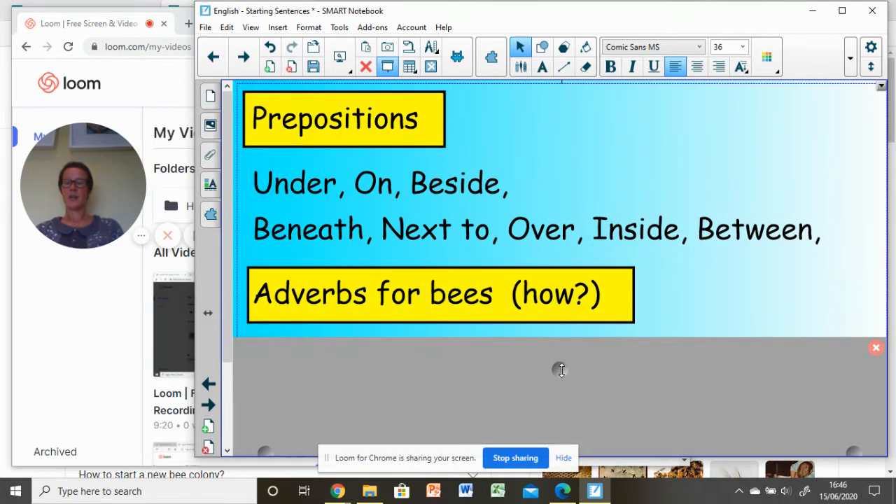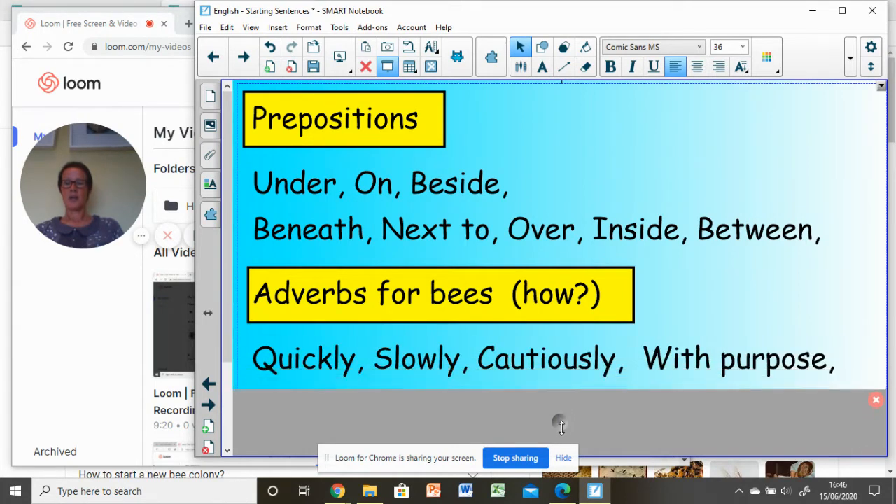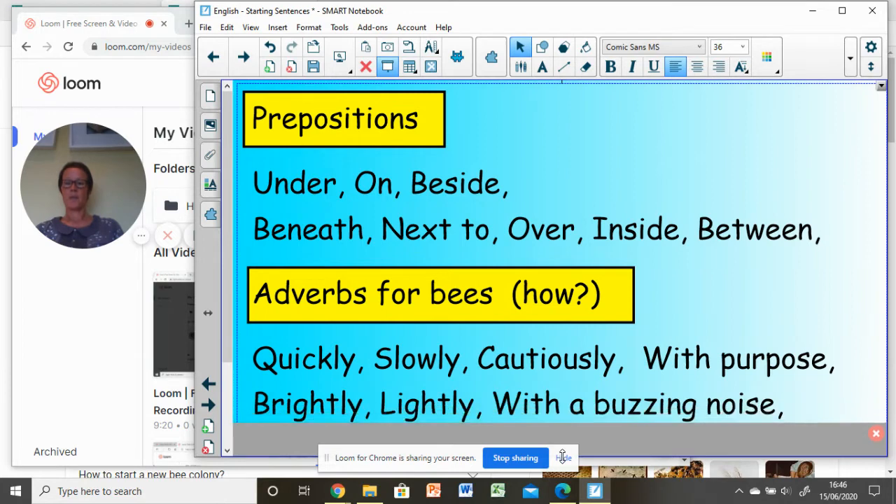Thinking about A — A is for adverbs. Adverbs tell us how things are happening, or how verbs are happening, so: quickly, slowly, cautiously. You can get phrases too, with purpose — 'with a buzzing noise' and so on. You might want to make a note of those.